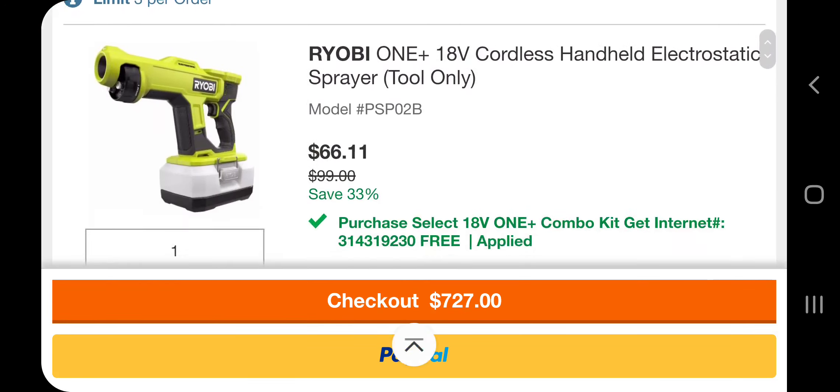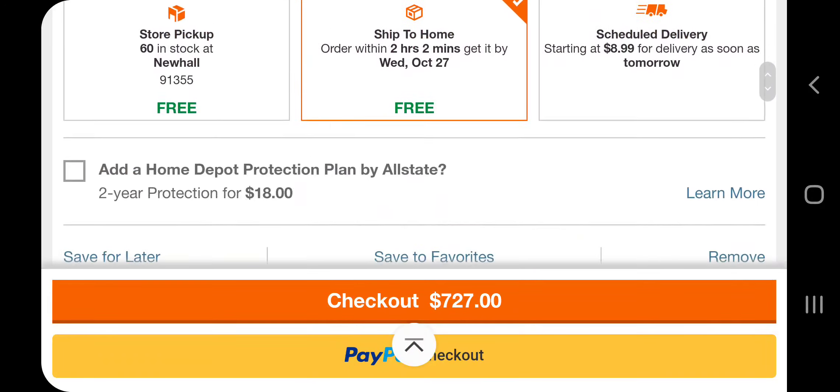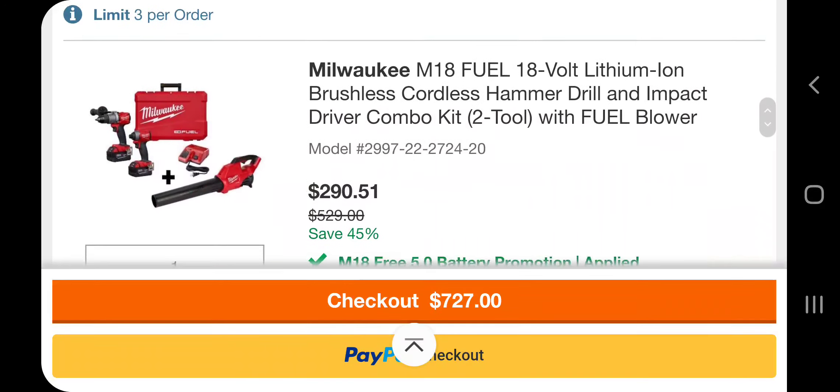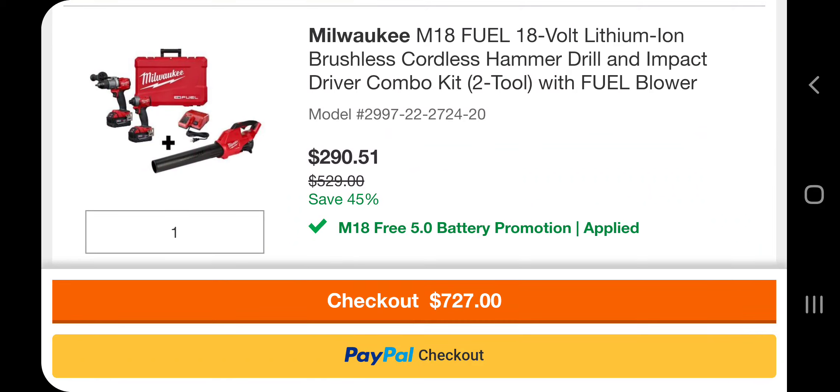I'm uploading a video as we speak. Look at the price — $108 for the battery, not so great. But look at this: $290. You're going to get the blower, the impact driver, the hammer drill, the hard case, a charger, and two 5 amp hour batteries for $290. Go get them before they sell out or they fix the price glitch.